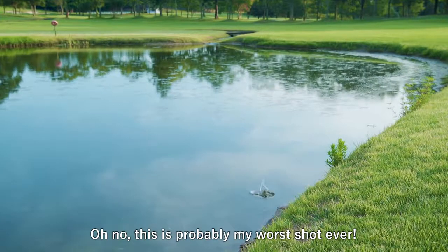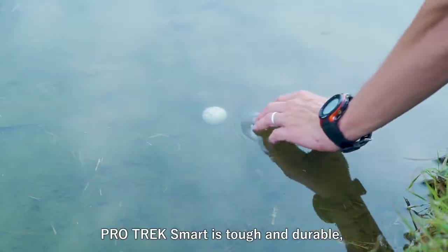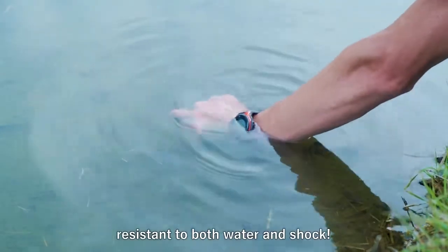Oh no, this is probably my worst shot ever. Well, I have to get my ball back. The ProTrek Smart is tough and durable — resistant to both water and shock.